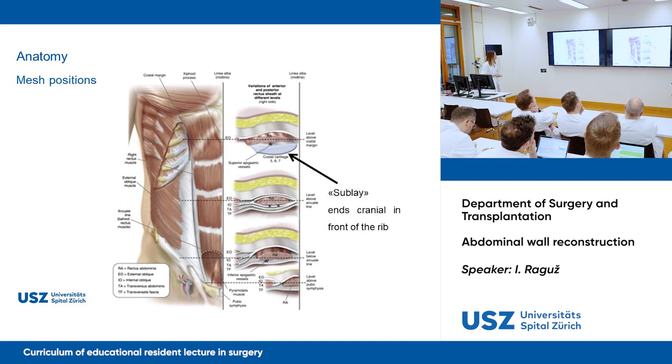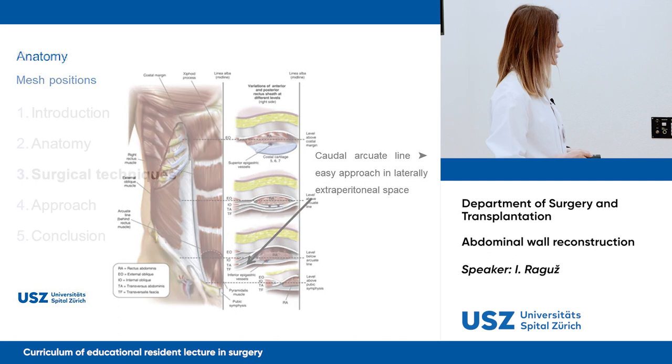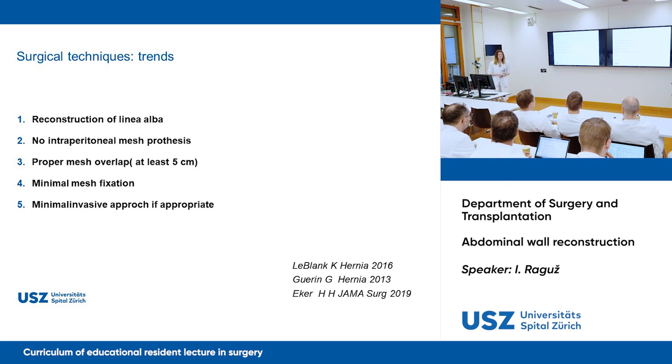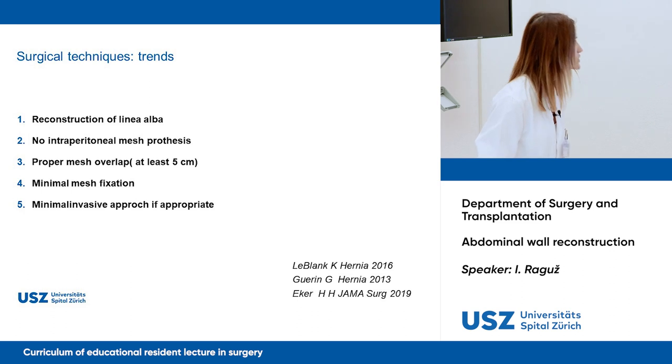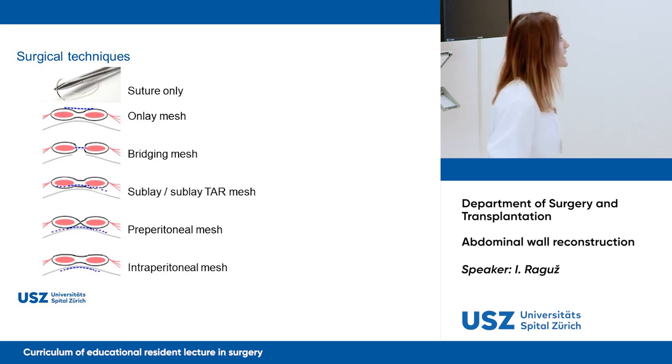It's important to know some key landmarks: sublay ends cranially in front of the rib, and if you go caudal toward the arcuate line, you have an easier approach into the laterally extraperitoneal space if you need more room to place your mesh. Regarding surgical techniques, we now have guidelines based on: always reconstructing the linea alba and anatomy, no intraperitoneal mesh prosthesis, proper mesh overlap of at least five centimeters — shown to decrease recurrence rate — minimal mesh fixation, and a minimally invasive approach if appropriate.